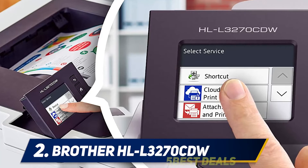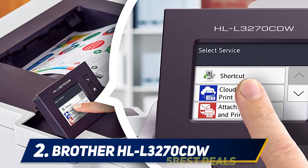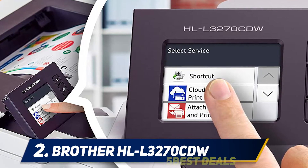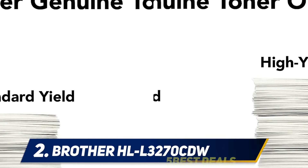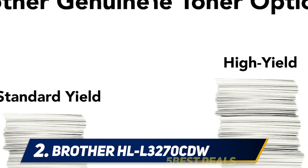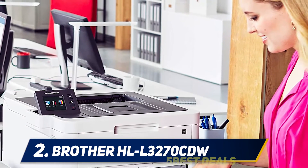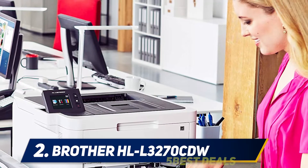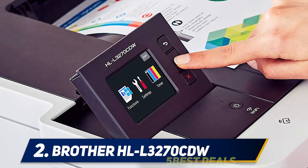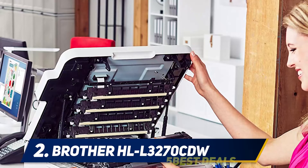Coming in at number 2: Brother HLL 3270CDW. If you're shopping for a single-function printer, the Brother HLL 3270CDW is an excellent option. This laser printer can produce up to 25 pages per minute in either color or black and white. The 250-sheet capacity input tray accommodates both letter and legal size paper, and there's also a single-sheet manual input tray for specialized projects like business cards or address labels.